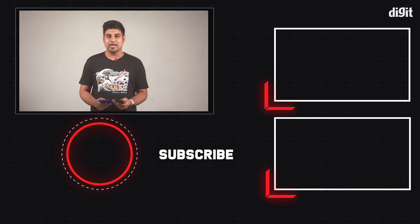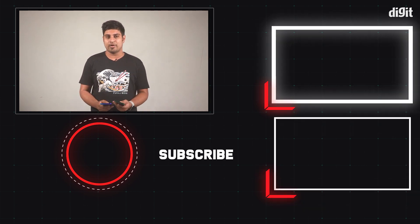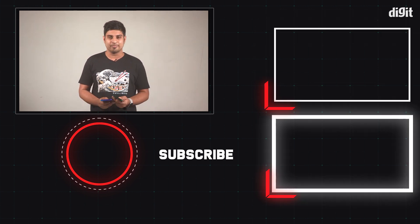That's all we had to tell you in this video. Let us know what you thought of our testing process in the comments below, and do hit the bell icon to stay updated with our videos. Thanks.